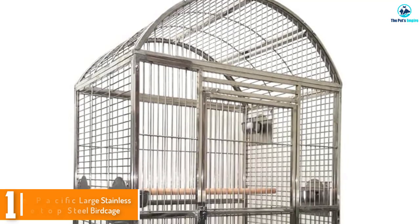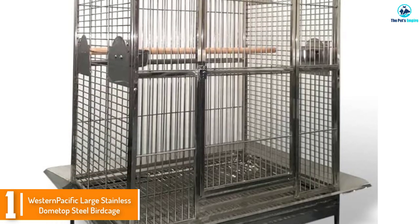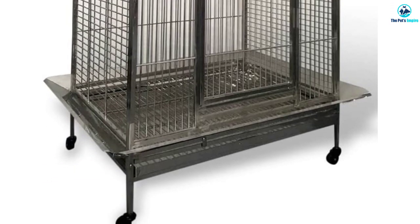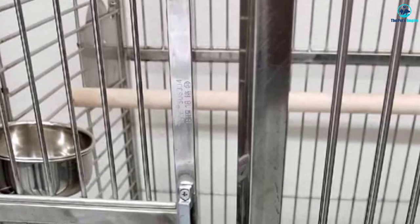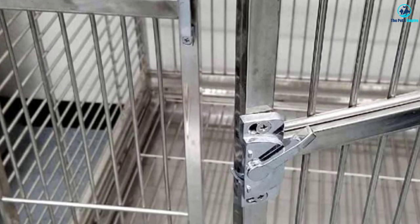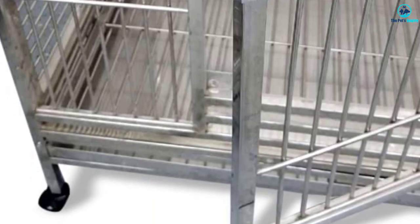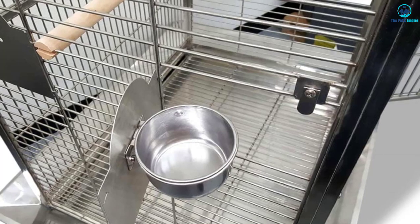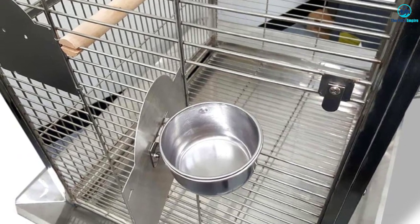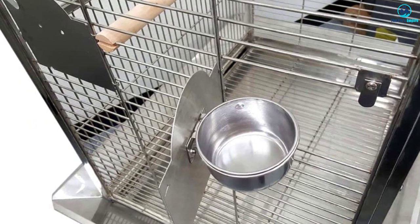And finally at number 1, we have the Western Pacific Large Stainless Dome Top Steel Birdcage. Here is the ultimate birdcage for the parrot that's large and in charge. Made out of stainless steel with 5mm bars, this beautiful cage will hold up to the most persistent escape artist. This is the kind of cage you would see at a professional aviary and it is appropriate for the largest breeds of birds, like macaws. Made out of medical-grade stainless steel, this cage will last for a long, long time, even with frequent cleanings.